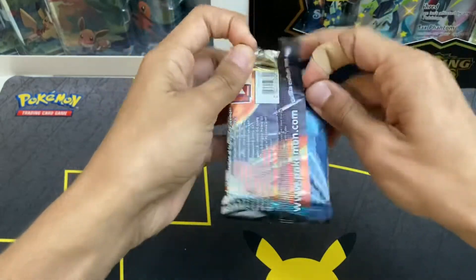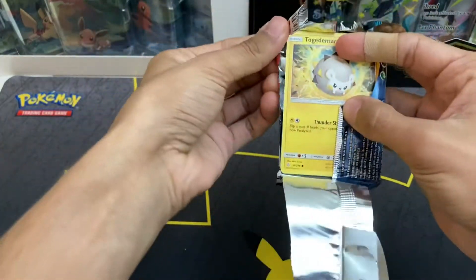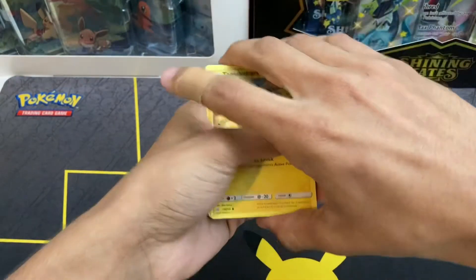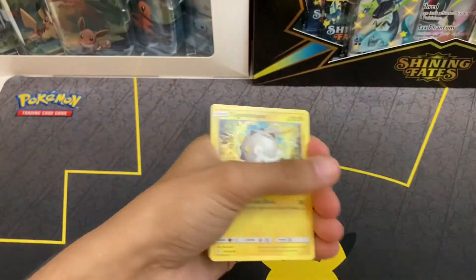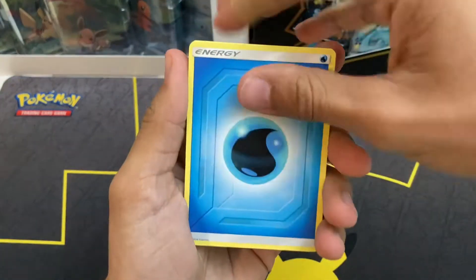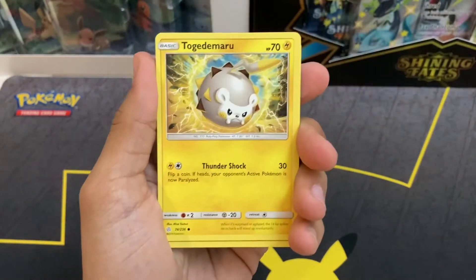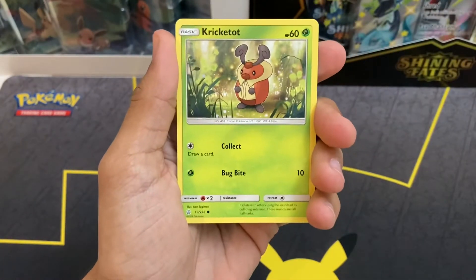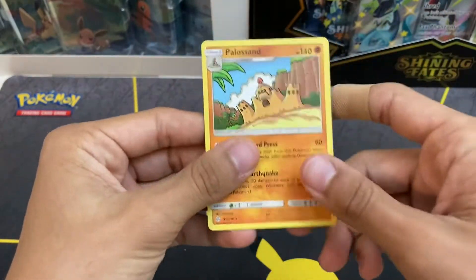This is the most exciting pack we've gotten to open in a while. If y'all don't know, you can get character rares in this set — they're in the reverse holo spot if I'm not mistaken, so we still could have one. Water Energy. There are some really sick character rares in this set, and they're bringing more character rares in the new Brilliant Stars set. Oshawa Reverse Holo and Pile of Sand. Pile of Sand. Exactly that.